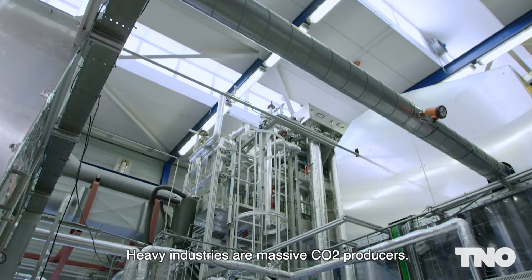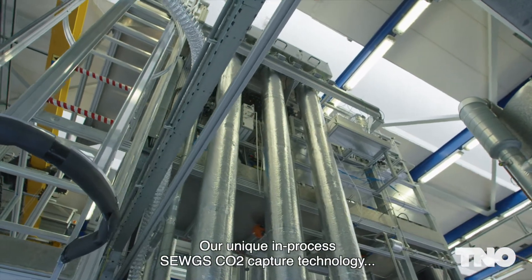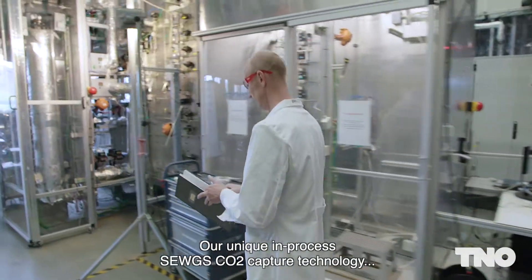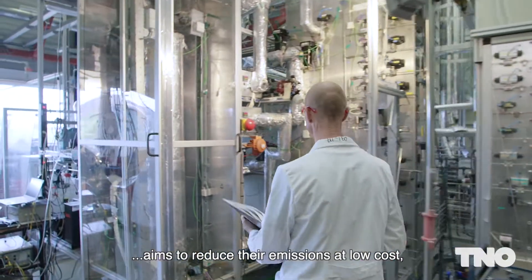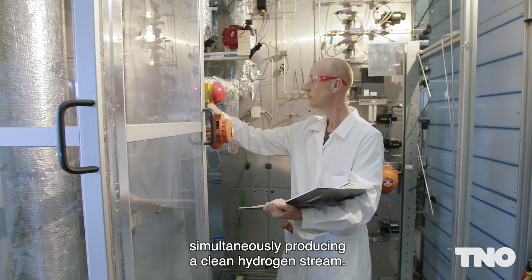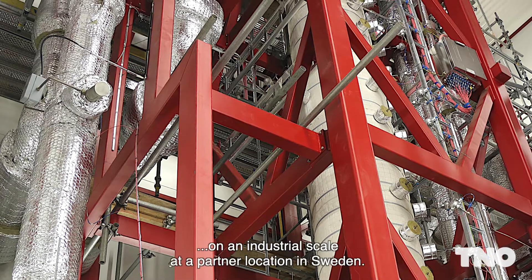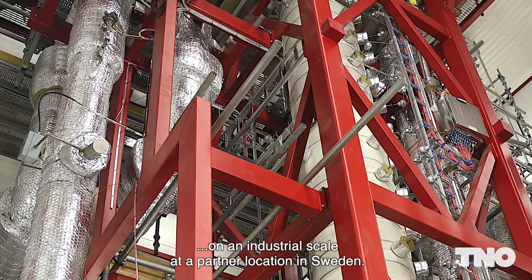Heavy industries are massive CO2 producers. Our unique in-process SeaWax CO2 capture technology aims to reduce their emissions at a low cost, simultaneously producing a clean hydrogen stream. This technology is now demonstrated on an industrial scale at a partner location in Sweden.